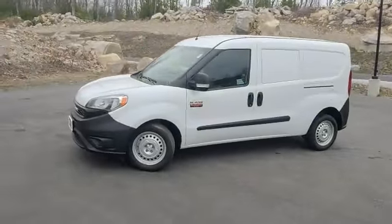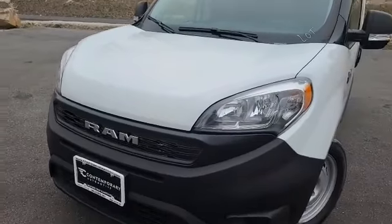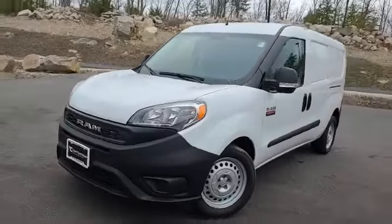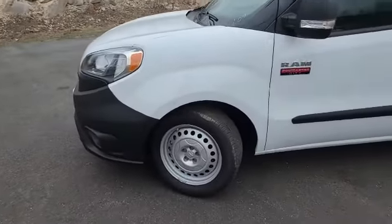Good afternoon, I'm Chad over at Contemporary Automotive. I just wanted to take a minute and show you the Ram Promaster City. These Rams have had a few new touches over the last couple years — a much sleeker look on the front ends, brighter headlights. These things drive absolutely amazing; they are super fun to drive around town and great on gas.